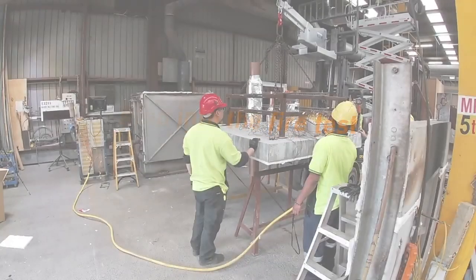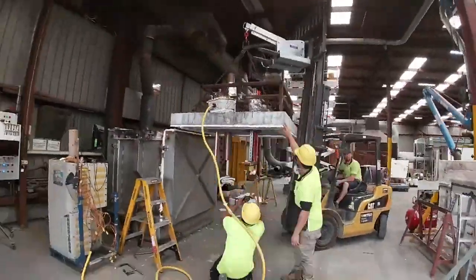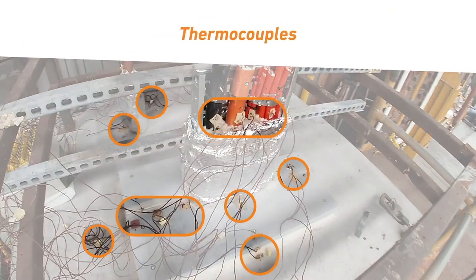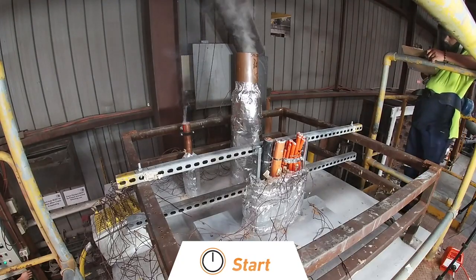Now, step into a Trafalgar fire test. Fire testing is conducted at purpose-built labs using specialised furnaces to replicate real-life fire conditions. Here, the specimen is being lifted onto a floor furnace. Thermocouples have been attached to numerous points on the specimen to measure temperature in real time. Independent scientists from the lab will monitor and record the data throughout the test.